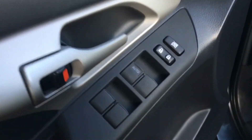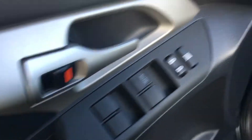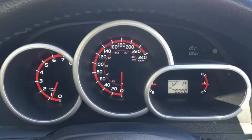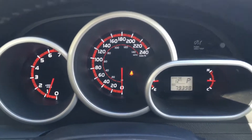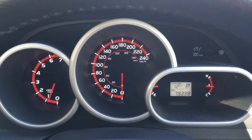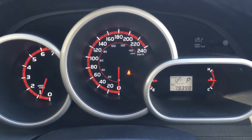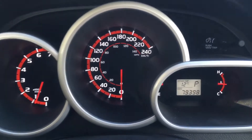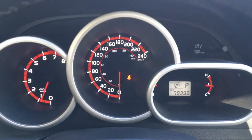On the door here we do have your power locks and windows, and your power mirrors are right there. In your 2010 Matrix there's only 79,398 kilometers on it — still very new for 2010, very little kilometers, lots of life left to go. And as you can see you do have your external temperature display.